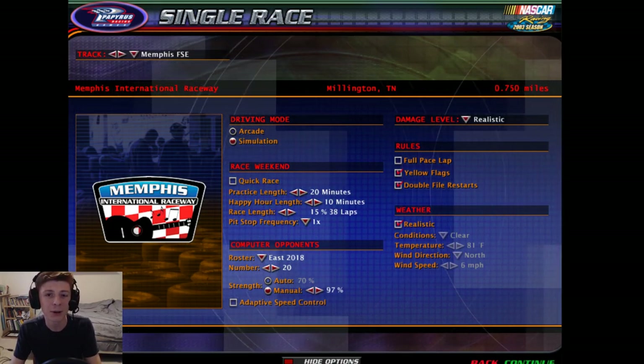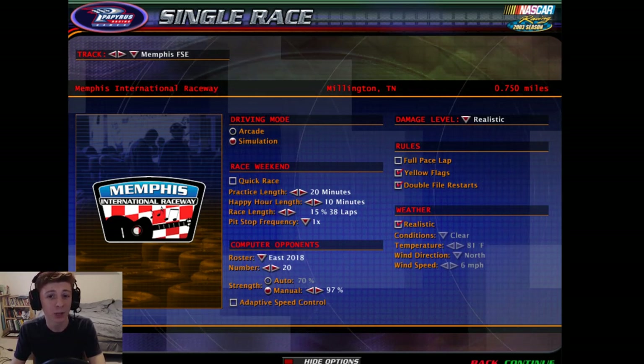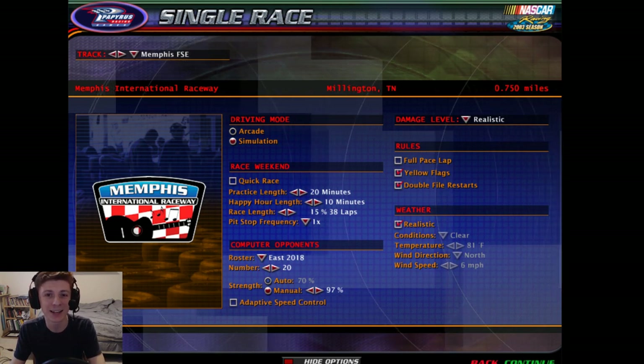I'm also going to talk a little bit about my setup, so I'm going to take you over to the garage and give you some information on that. We're not going to qualify, so I'll see you guys in the race.